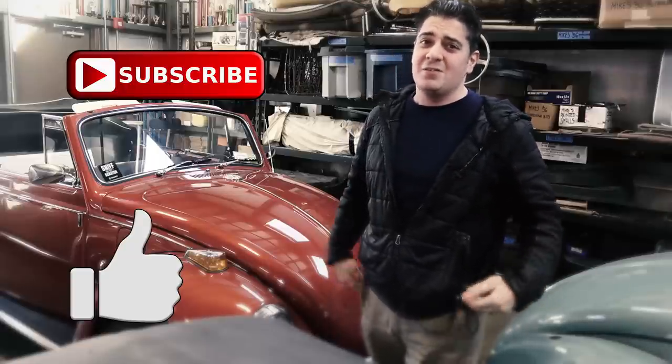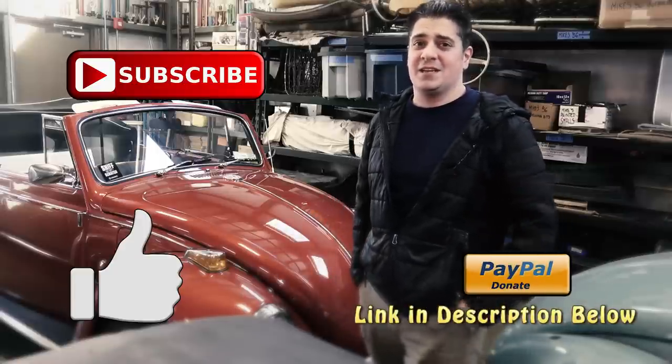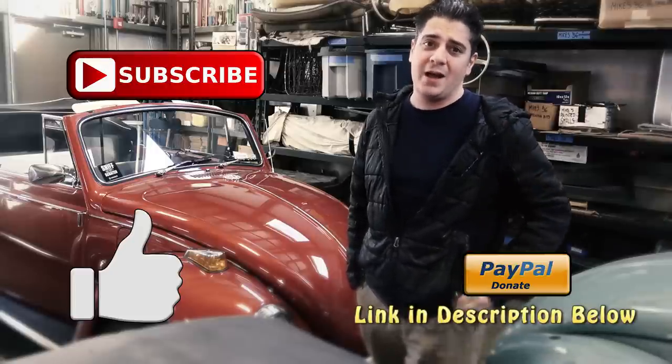And if you can, for the price of a cup of coffee, if you don't mind maybe donating to this channel as well, it helps us keep these videos going, keeps this content going, keeps these helpful how-tos that we put out almost on a weekly basis to help you guys with your VW and to help keep this dream alive.